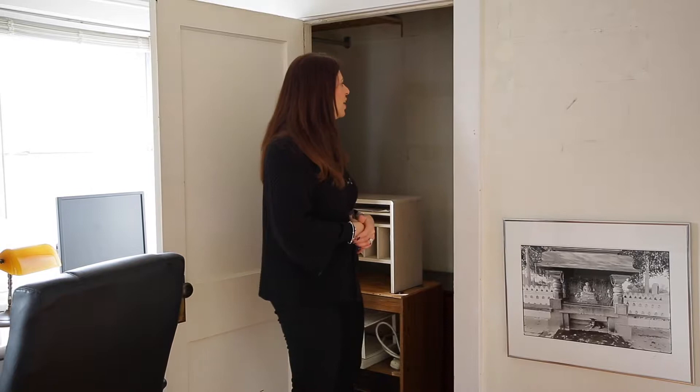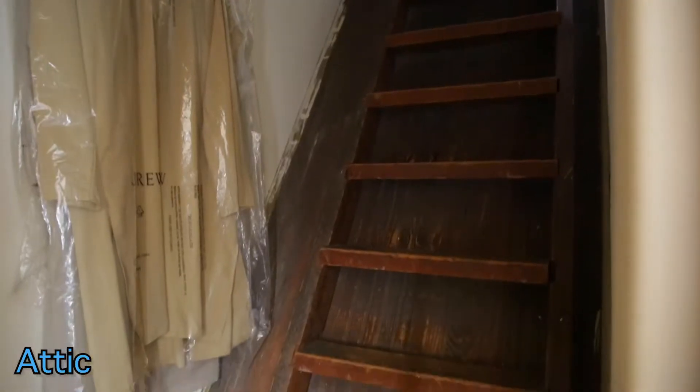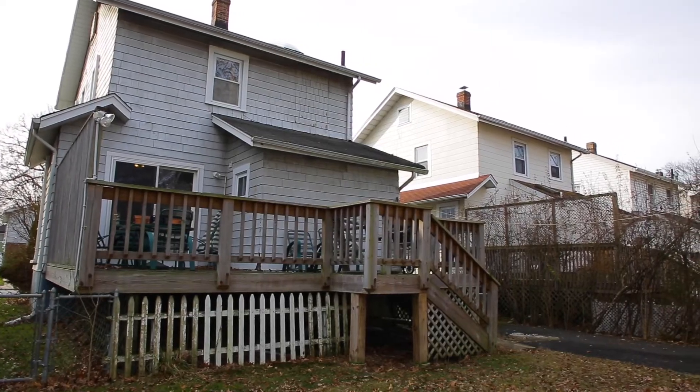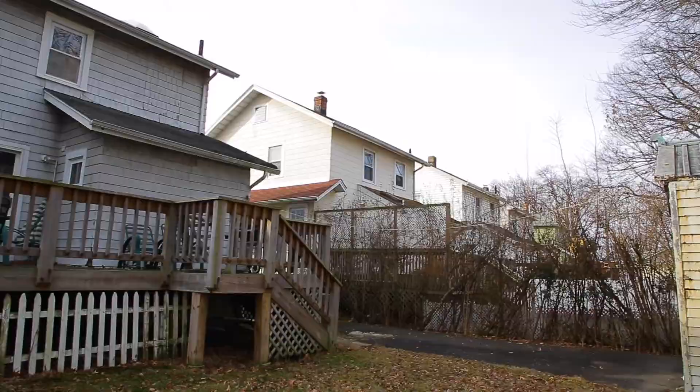Through the master suite closet is where you have access to the stairs that walk up to the attic — it's a big attic but great for storage. The house also has a full finished basement with the laundry room downstairs and a side entrance with a very long driveway. Thank you for joining me — give me a call if you want to see the house or anything else.